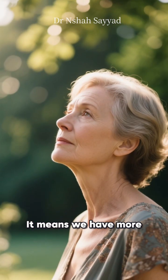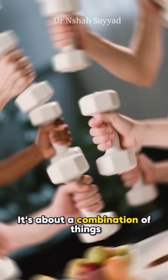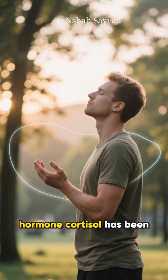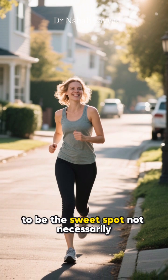So what does this mean for you and me right now? It means we have more power over our aging process than we ever thought possible. It's not about one single magical trick — it's about a combination of things. Reducing chronic stress is huge, because the stress hormone cortisol has been shown to inhibit telomerase.